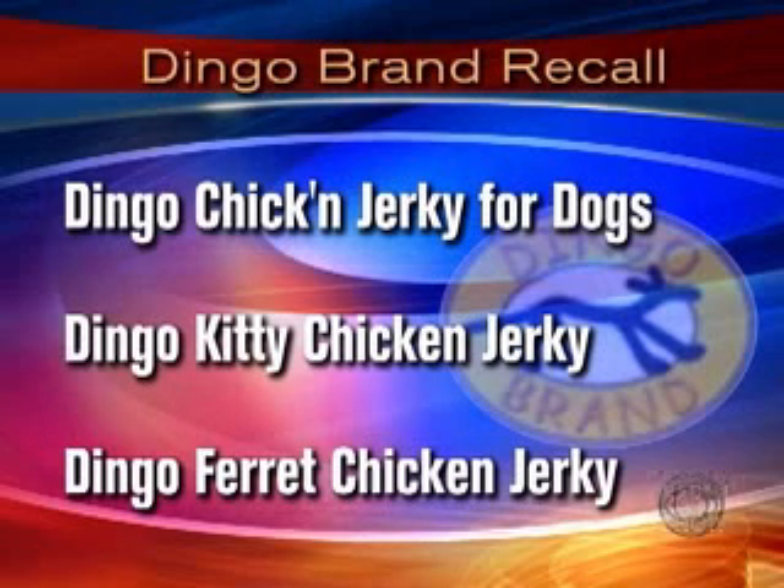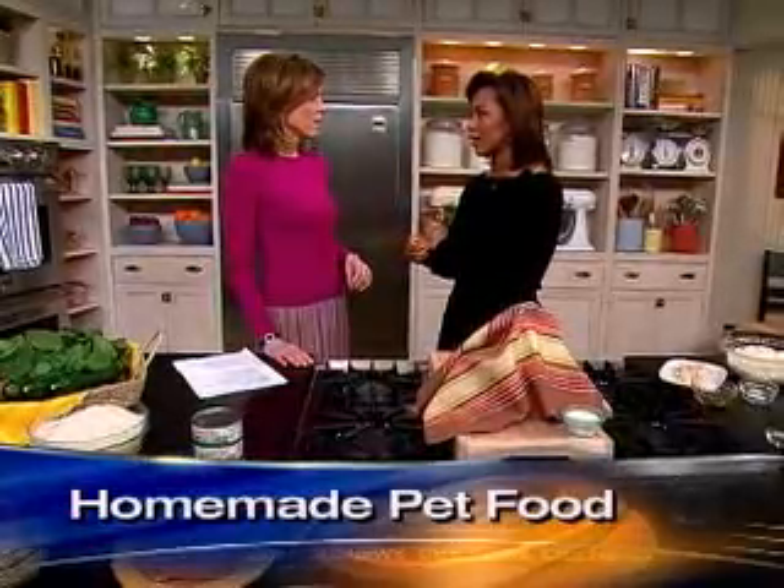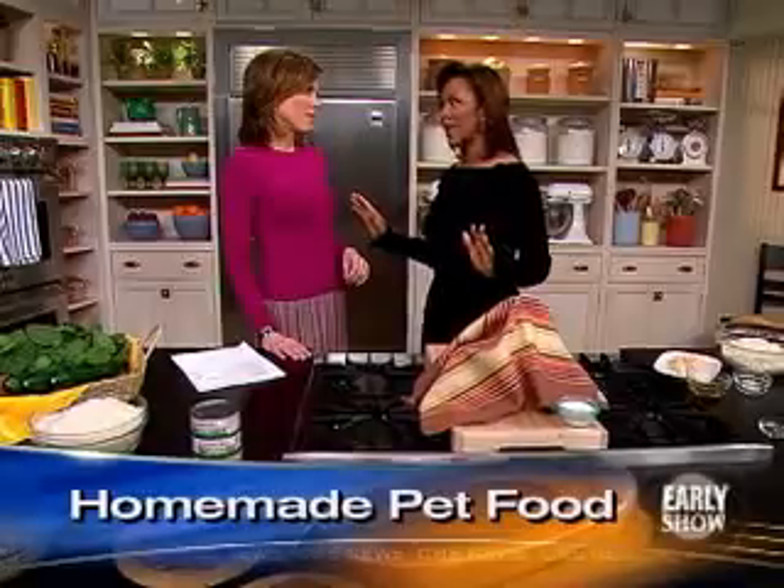What happened overnight was with these Dingo treats, they found salmonella in those treats. So that's completely different from the Menu Foods recall where we found melamine that we think is associated with the wheat gluten. Another big thing that's happened just recently is the first dry food was included on the Menu Foods recall — but people should not panic. It was a specific dry food provided to veterinarians, only available through your vet, because wheat gluten was found in it.